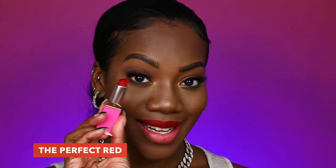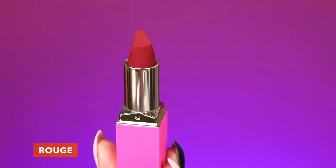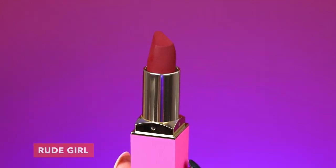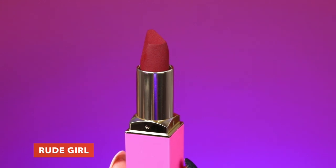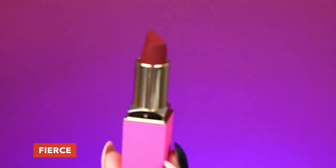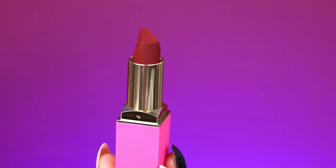I love how defined of a line I can get, and it's all because of the shape of the lipstick. So that was the Red Cherry category — it was bright, it was bold, and it was definitely beautiful. Now we're getting into the Red Wine category. In this category we have Rouge, which is a deep wine red; next we have Rude Girl, which is a dark red; and following that we have Fierce, which is a burgundy red. The first shade I'm starting off with is Rouge.